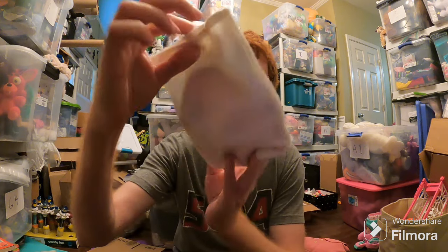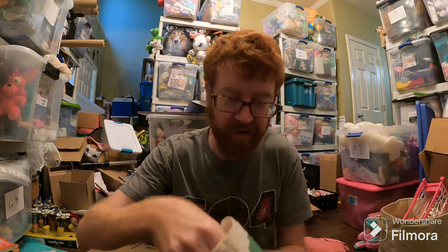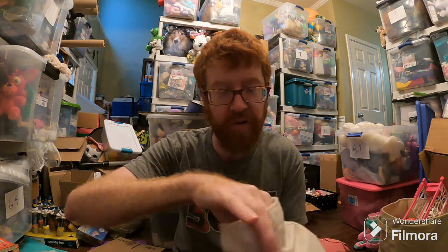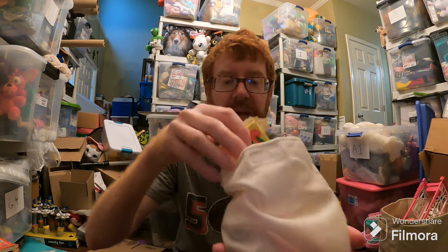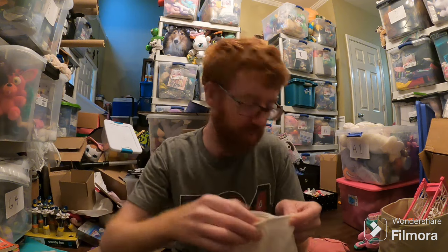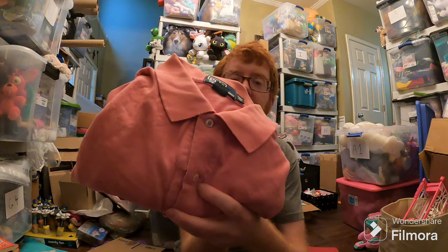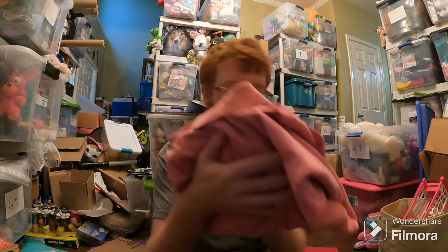This Fisher Price Pizza Dough set — it's like a little plastic pizza with toppings you can put on it, random stuff like that. It came out of a storage unit, so it's free to me. It sold for like $20 plus shipping. This Ralph Lauren shirt, 2XLT in pink, sold for like $17 plus shipping.